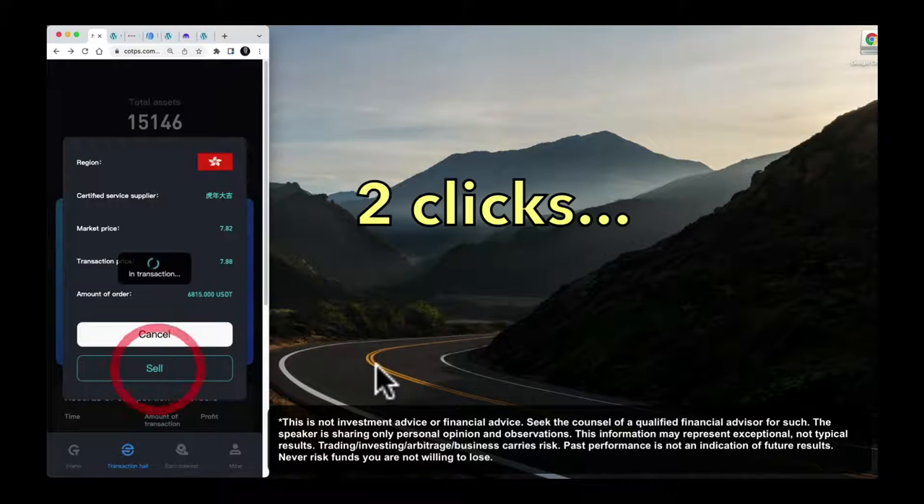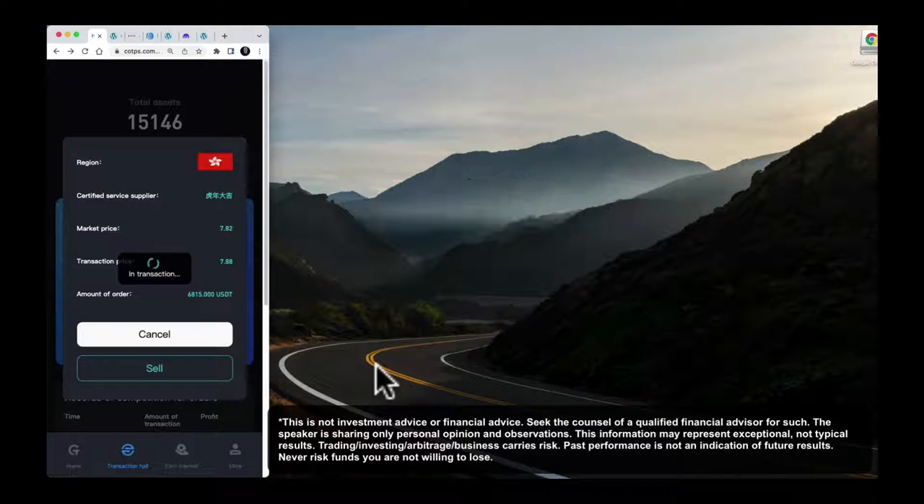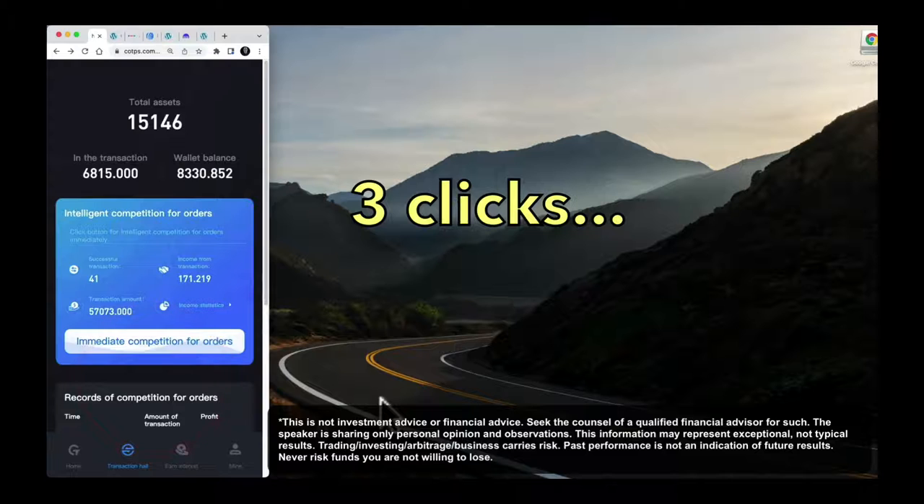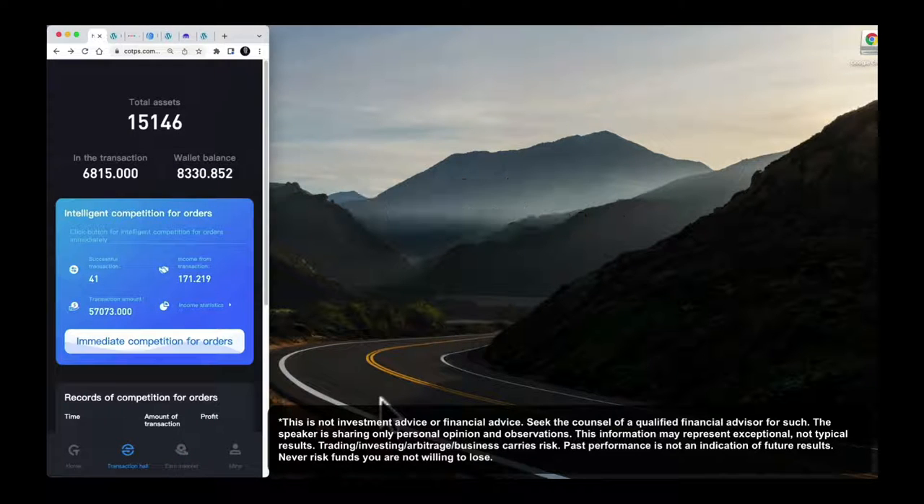So if I click sell — this is an amazing artificially intelligent software. It's free software and it allows you to find these price differences. It says here, if you do this you're going to make $20.44 in profit. So I'm going to confirm, and over the next two hours or so it'll finalize and reconcile the transactions and I'll have an extra $20.44.